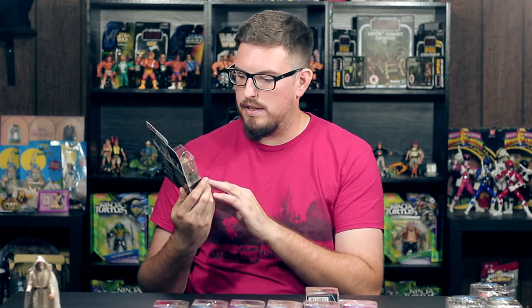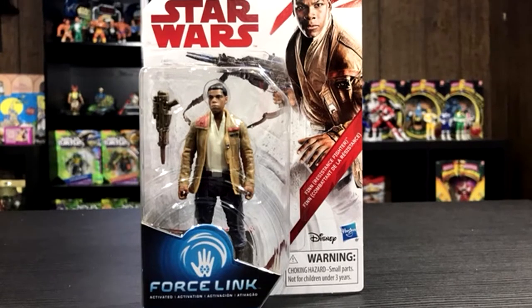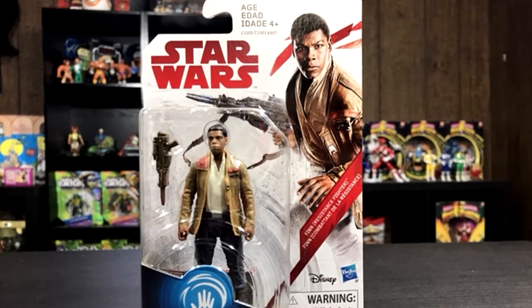We have Finn Resistance Fighter. Basically this is Finn wearing Poe's clothes, which is very similar to Lando wearing Han's clothes in Return of the Jedi.